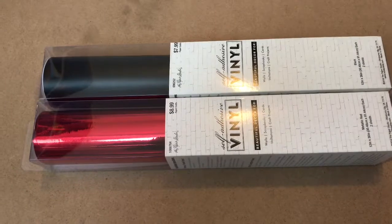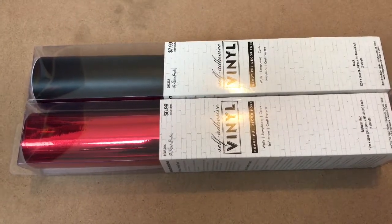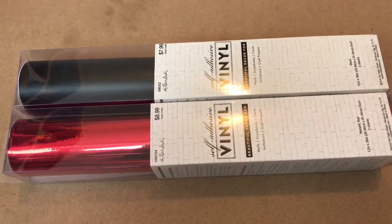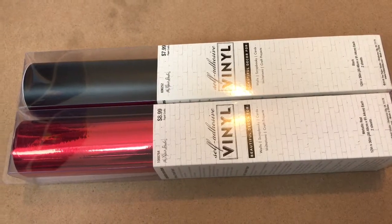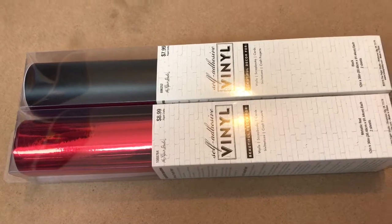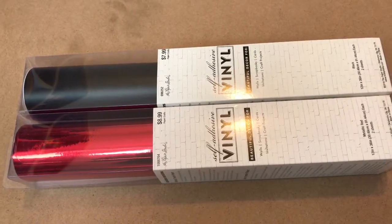The first two items I'm going to start with are the self-adhesive vinyls from the Paper Studio, which I purchased at Hobby Lobby. The first one is matte black — it's $7.99 — and the second one is a metallic red for $8.99. Both of these were on sale with 50% off, and that's why I purchased them.